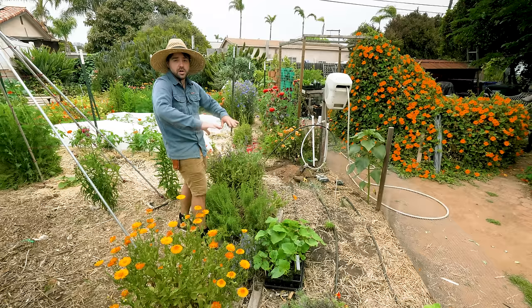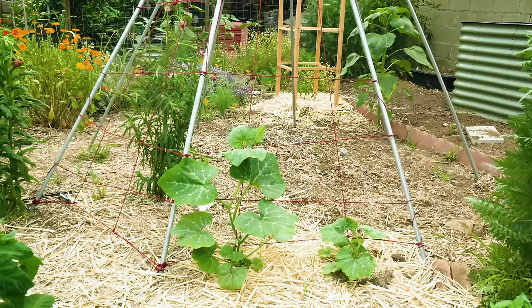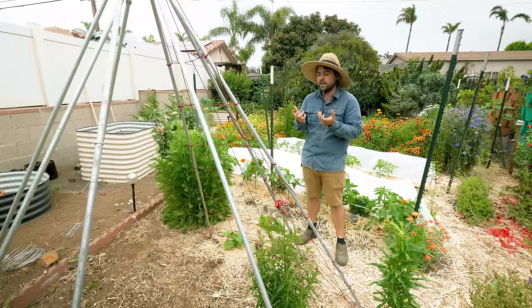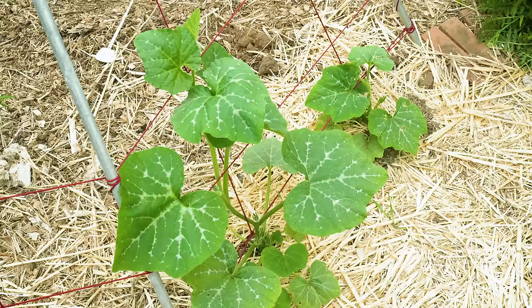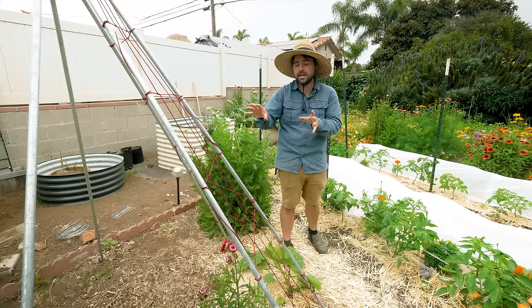Behind me is what you probably remember as my gigantic teepee trellis full of passion fruit. The passion fruit did come out — we decided we don't need another section since we have quite a bit over in the chicken run area — so we've returned it to its original purpose of growing climbing vegetables. Right here I have my center cut squash, which is actually my favorite eating squash, a type of summer squash, and it's already growing quite nicely. I see a lot of little flowers on the way so I'm very excited to have this entire trellis covered in squash and beans.